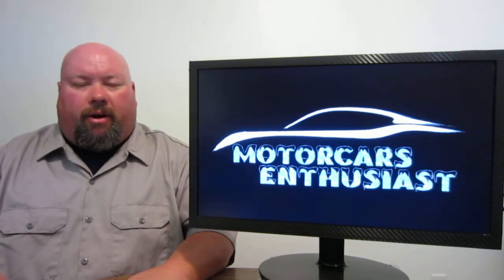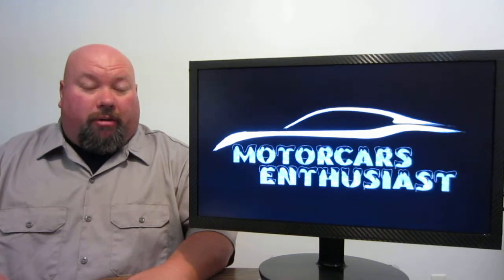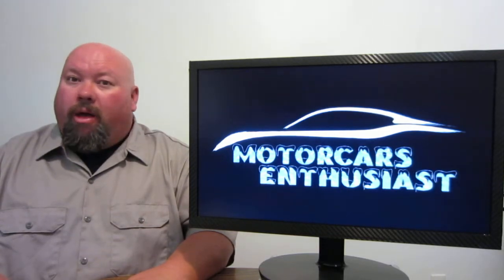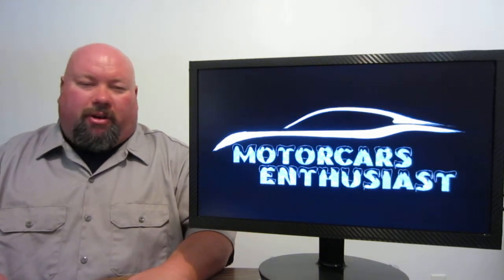Hello and welcome to another edition of Motor Cars Enthusiasts. In one of the last programs, we talked about what General Motors is bringing to the SEMA show. We also brought to you what Chrysler's bringing to the SEMA show. And now it's Ford's turn.